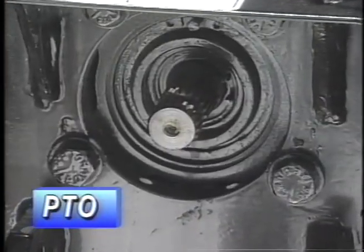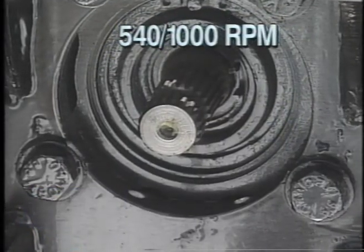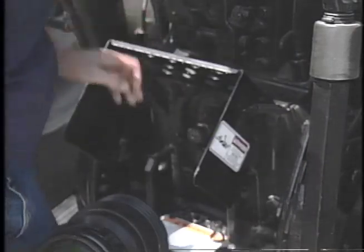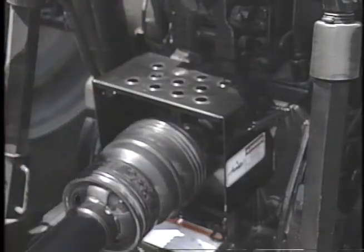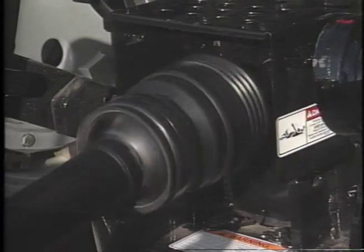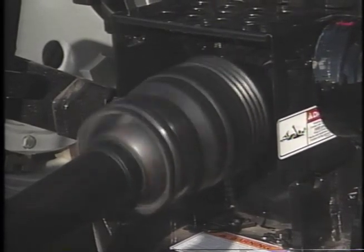Both tractor models are equipped with 540 and 1,000 RPM independent power takeoff. This versatility allows the operator to hook up to a wide variety of PTO equipment. A pivoting PTO shield increases clearance for drive shaft hookup. Hydraulic engagement is electronically modulated through a wet multi-disc PTO clutch.